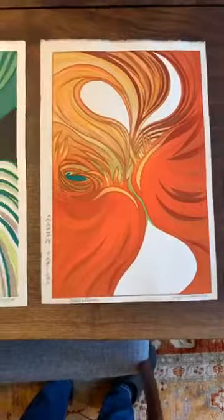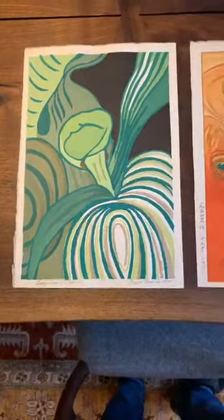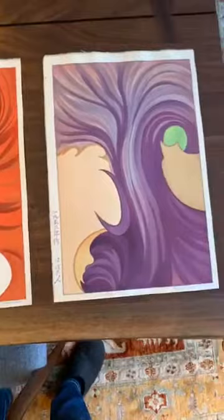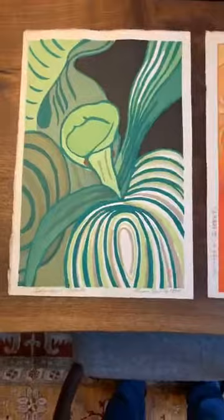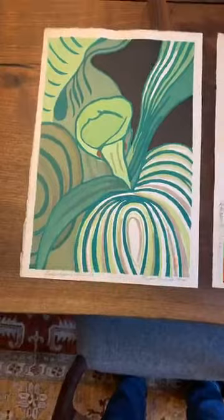All three designs were done in the 1950s — two in 1954 and one in 1953. Interestingly, Hiroshi Yoshida didn't really approve of abstraction. Their son Toshi was also producing artwork very realistic and similar to his father's. But as soon as Hiroshi Yoshida passed away, Toshi started doing abstraction, and Fujio Yoshida started working in these really wonderful pseudo-abstract designs of flowers.